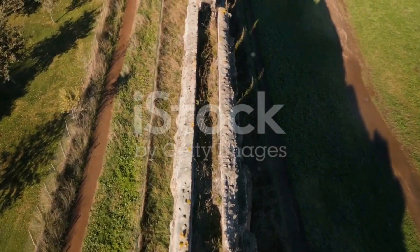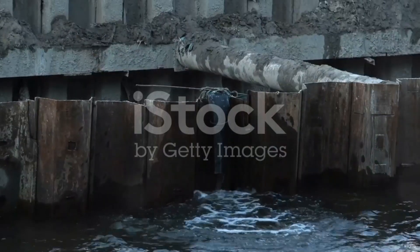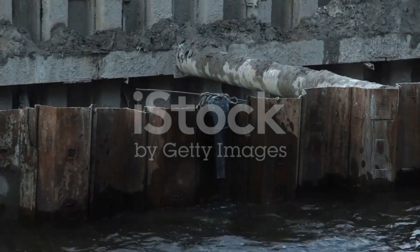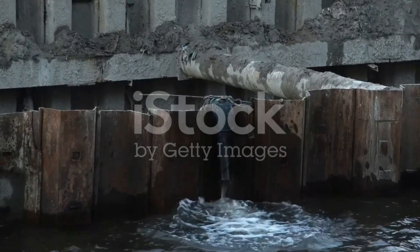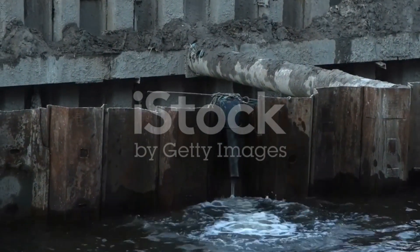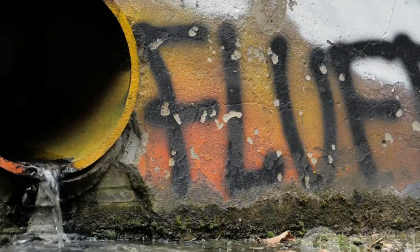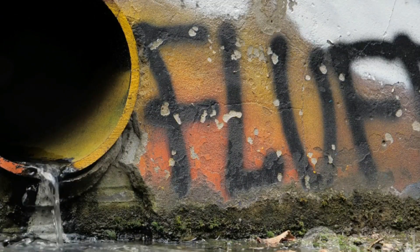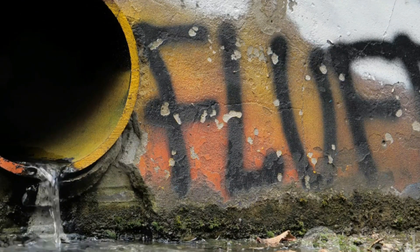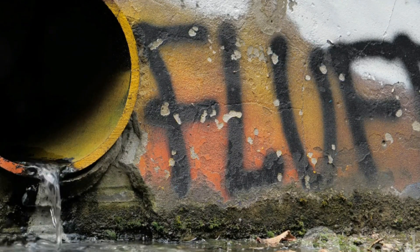Next, we have the siphon aqueduct. Imagine a structure that carries a canal over a drain, but with a twist. Unlike a traditional aqueduct, where the drain water flows freely under gravity, the siphon aqueduct takes a different approach. Here, the drain water is forced to pass under pressure through a section that's been purposely depressed under the canal, allowing the canal to be elevated over the drain while the drain water is pushed through the depressed section.